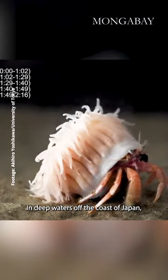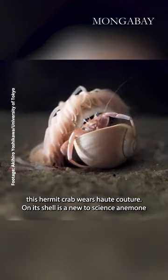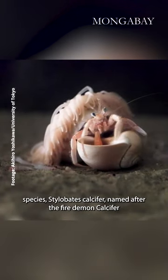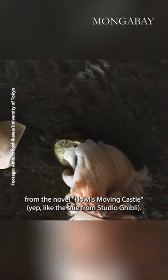In deep waters off the coast of Japan, this hermit crab wears haute couture. On its shell is a new-to-science anemone species, Stylobates calcifer, named after the fire demon Calcifer from the novel Howl's Moving Castle — yep, like the one from Studio Ghibli.